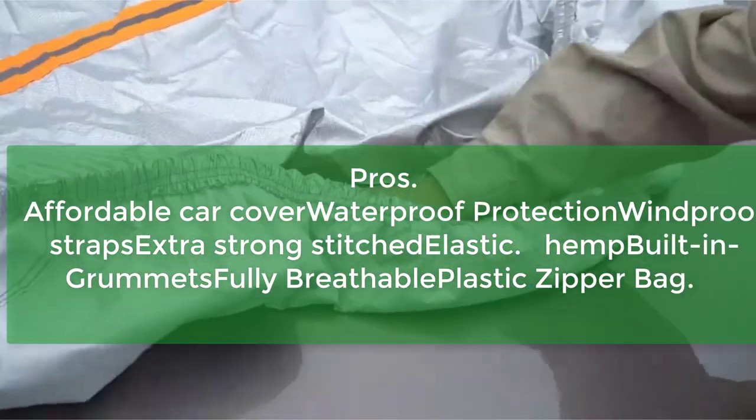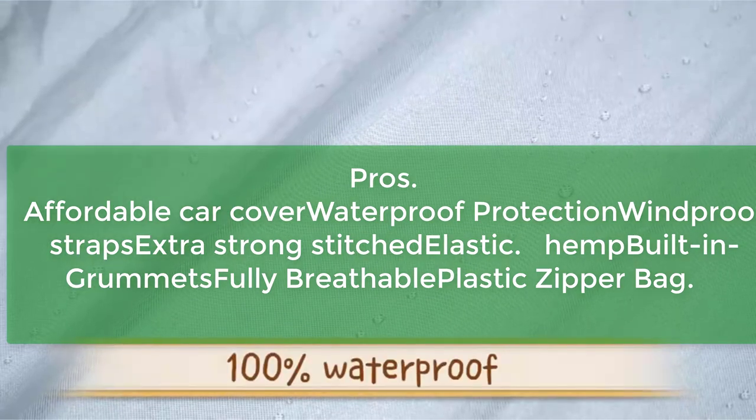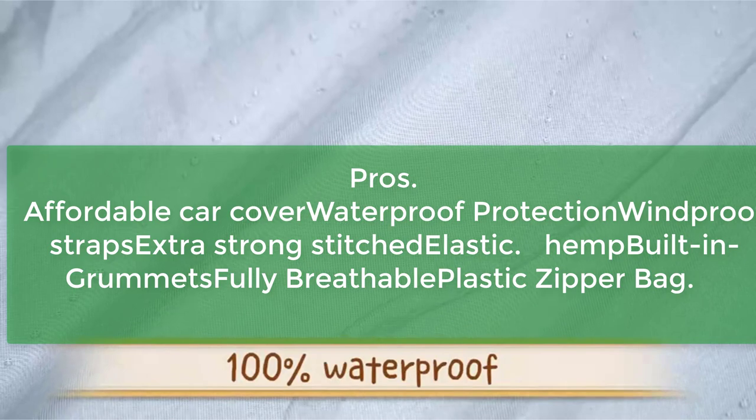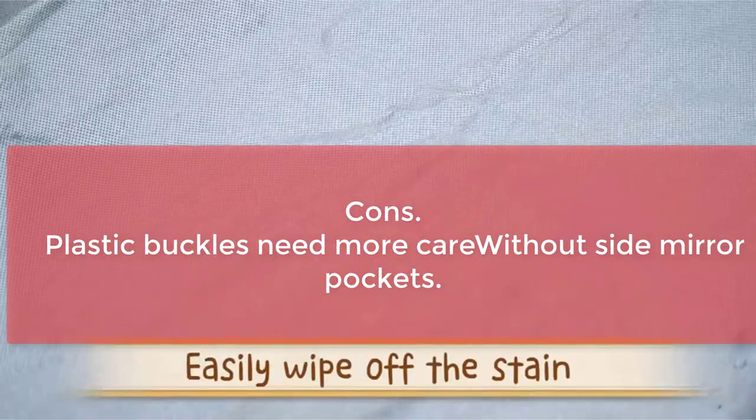Pros: affordable, windproof straps, extra strong stitched elastic hem, built-in grommets, and fully breathable with a storage bag. Cons: plastic buckles need more care, and no side mirror pockets.